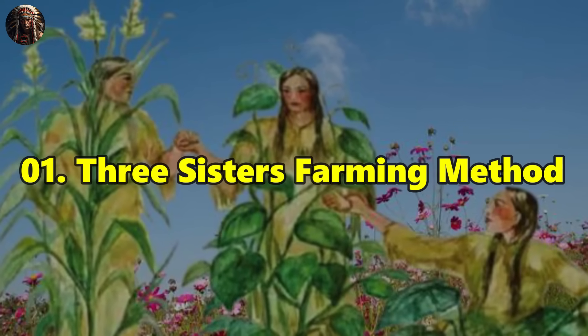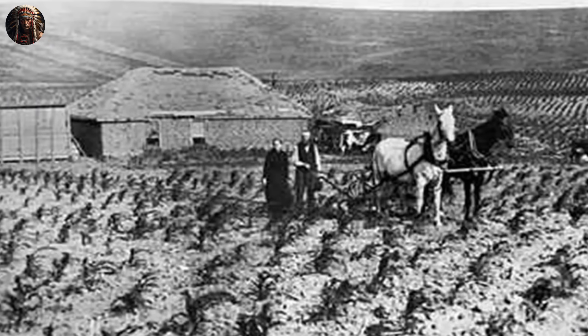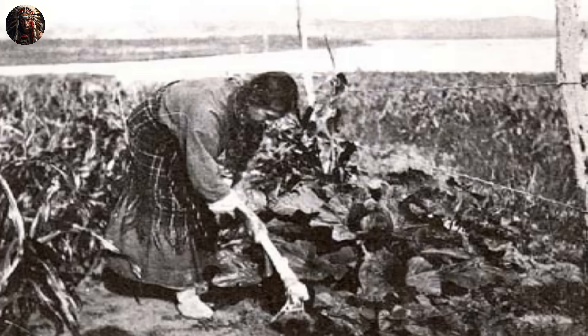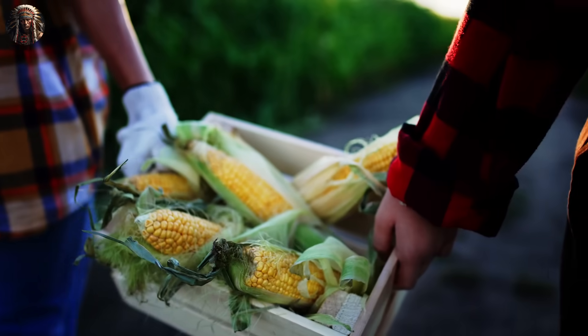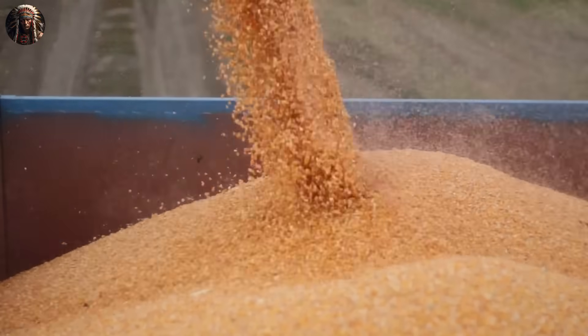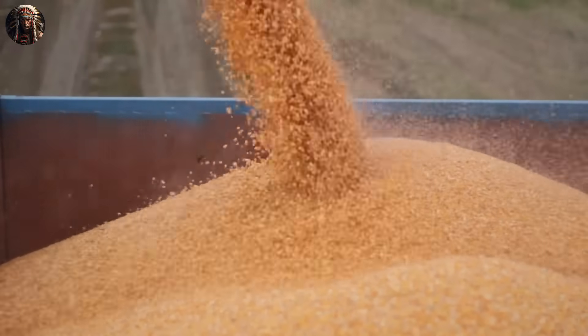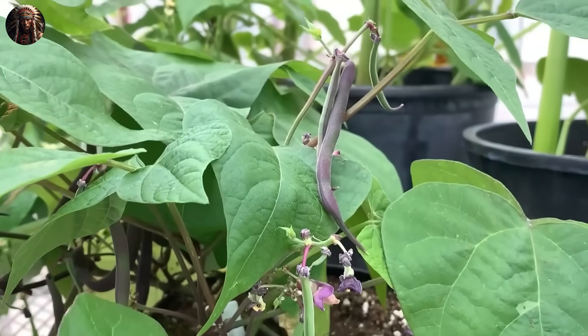Number 1: The Three Sisters Farming Method. One major thing that made indigenous Native Americans stand out was their excellent agricultural skill. They deliberately planted and produced the best crops, especially corn, which was the bane of their agricultural economy. To ensure quality food production, their ingenuity led them to invent the Three Sisters Farming Method, which is very much practiced to date.